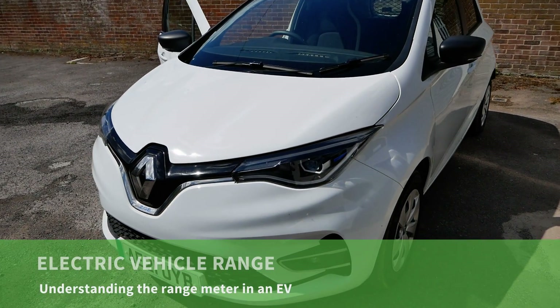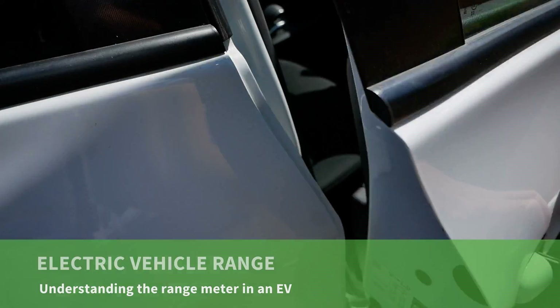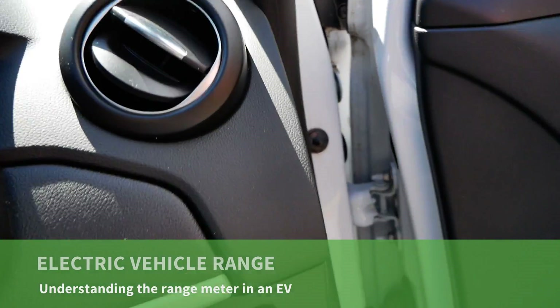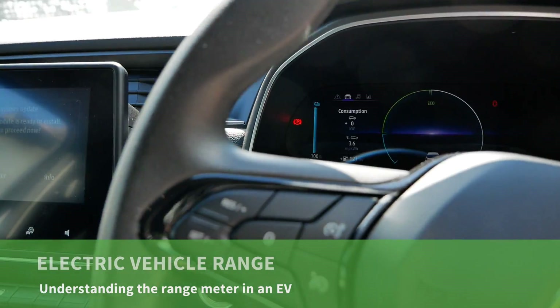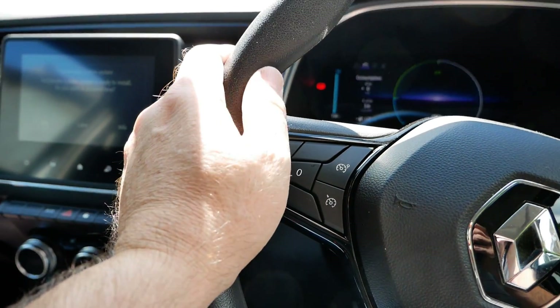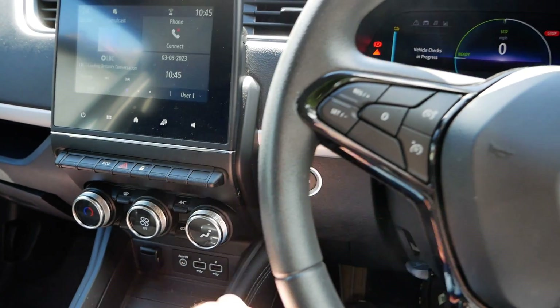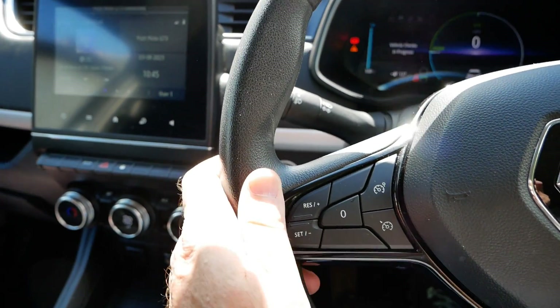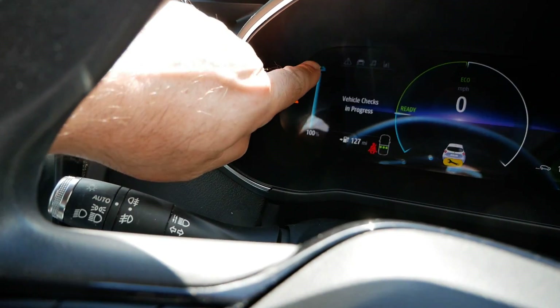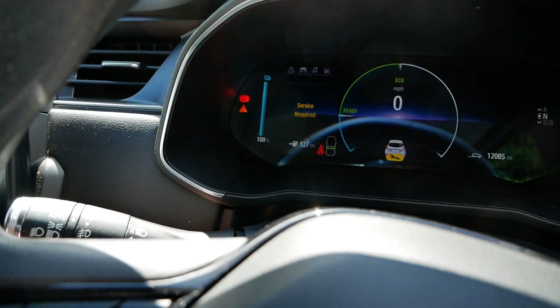In this video I just want to talk about the range meter in electric vehicles. I picked up this 2021 Renault Zoe yesterday and that's what prompted me to make this video. This has got a 52 kilowatt hour battery and as you can see it's fully charged, but the range is showing 127 miles.